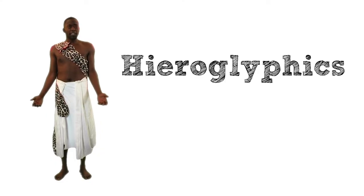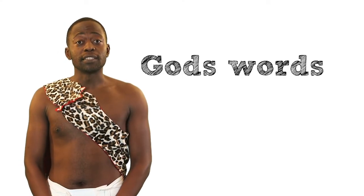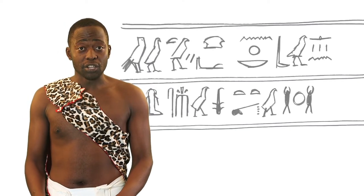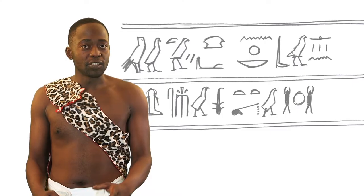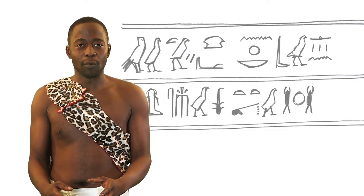Only important people are taught to read hieroglyphics, so of course being the high priest I can read and write. Hieroglyphics means God's words. We carve these words into stone and on sacred structures like temples. It's not an easy task and it takes the carvers a long time to complete their work.